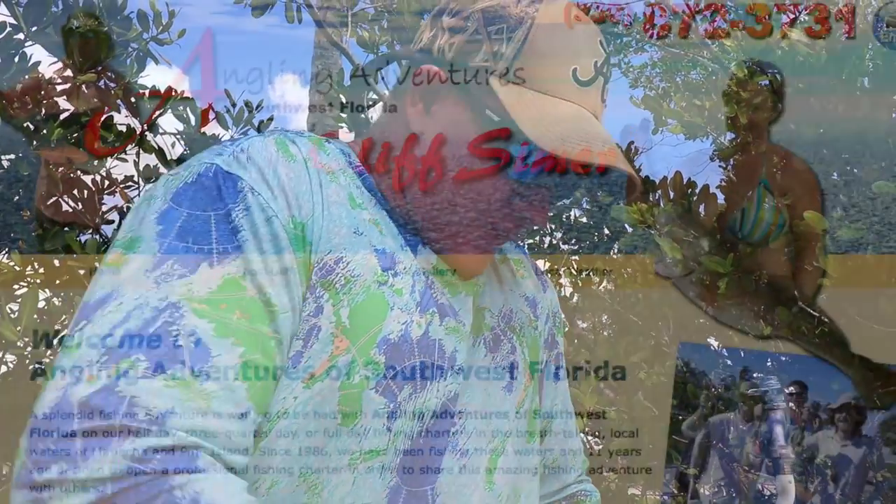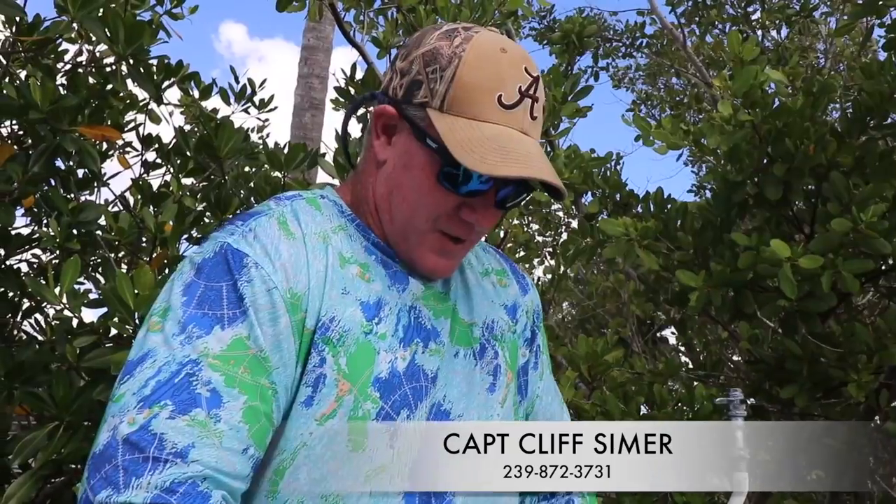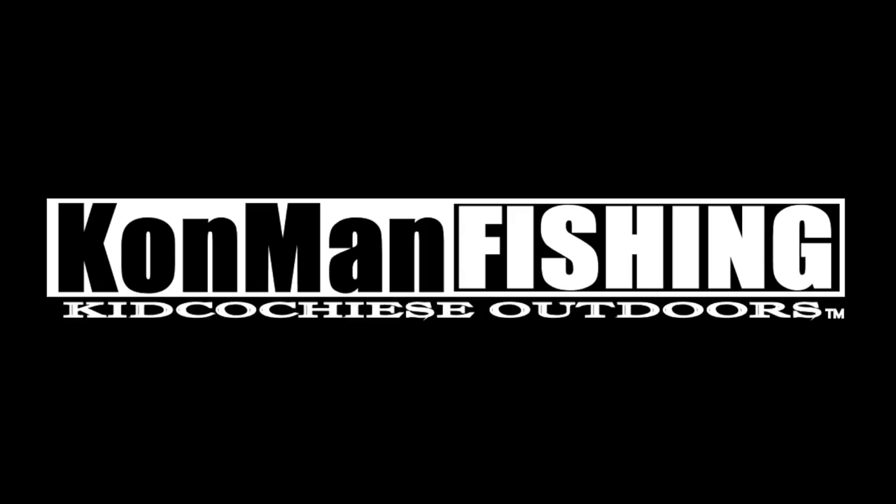How do people get in touch with you? You can Google Angling Adventures of Southwest Florida or just Google Cliff Symer and look for the links. My number is 239-872-3731 - give me a ring and hopefully we can book you a trip. Thanks for watching Kid Cochise Outdoors. If you're in the Southwest Florida area, definitely look up Captain Cliff Symer - he is a master at his trade. He's a great guy, also a local fireman. His information is in the details below. Cliff Symer, Southwest Florida fishing - there's nobody better.